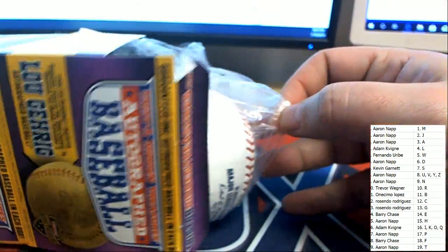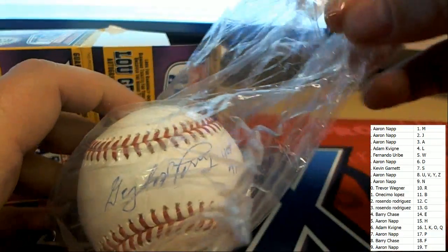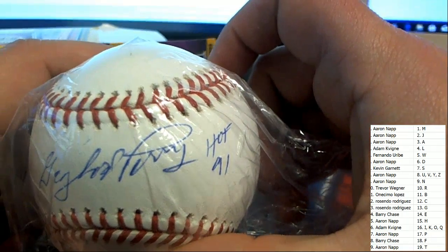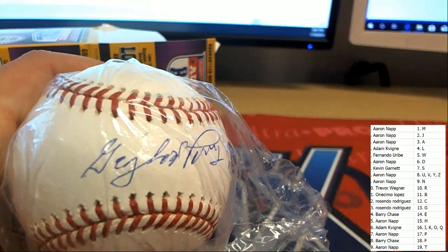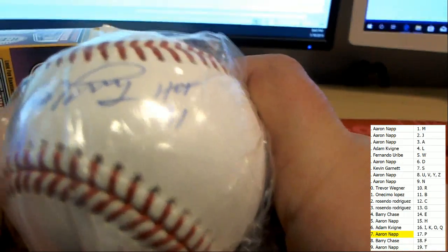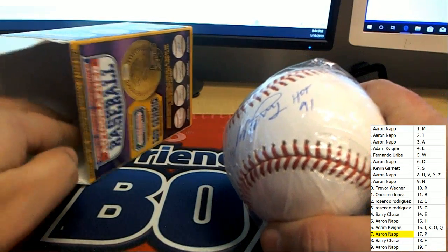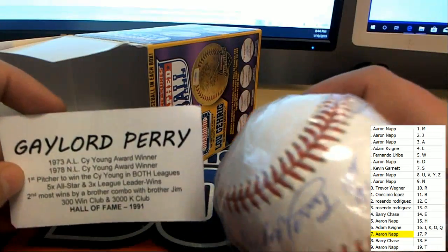Tristar Series 10 autograph baseball break. A lot of ink on this thing — it looks like a Gaylord Perry. That's got to be a Gaylord Perry. Yes, sir, that's exactly who that is. So letter P. Congratulations, Aaron N., you've hit a Gaylord Perry with an inscription — Hall of Fame inscription '91. Here's confirmation that we're correct: it is, in fact, a Gaylord Perry.